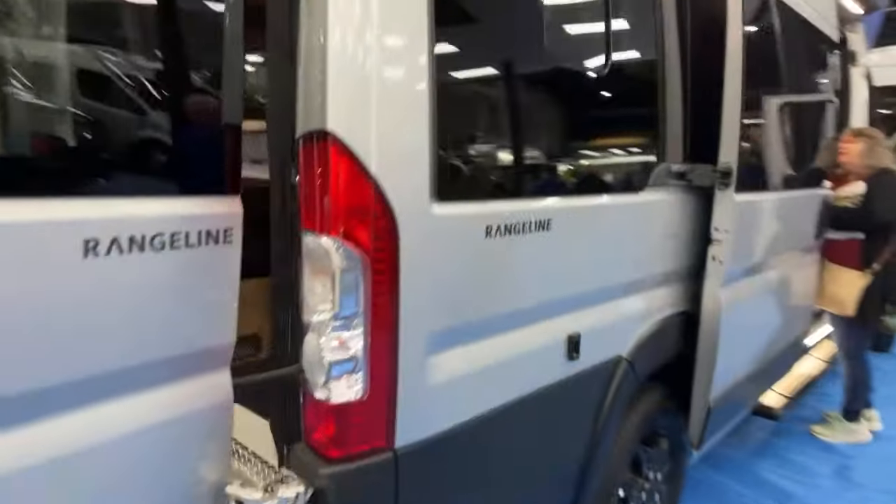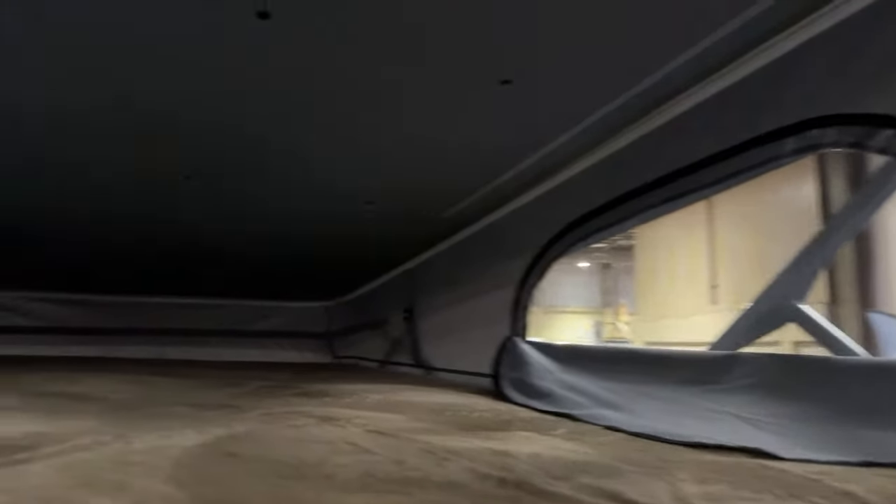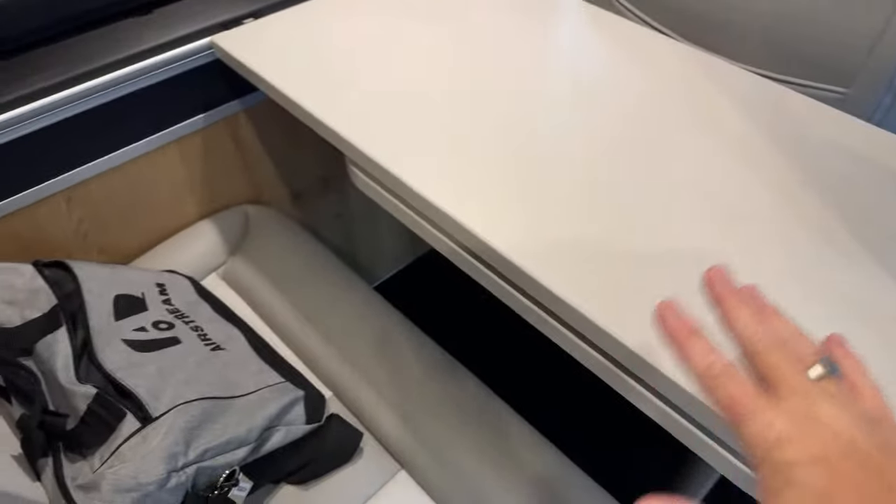Manual crank awning with arms that connect and latch to the vehicle. Really nice running board. Standard cab seats fold and spin around. Grab handle, a little bit of storage. Here's the ladder to get into the cloud room — great for kids and grandkids. You can travel four with three-point seat belts and two up in the pop top, so travel four, sleep four.